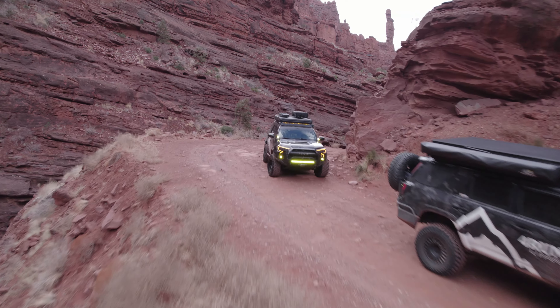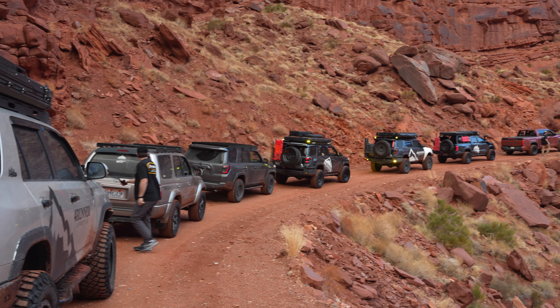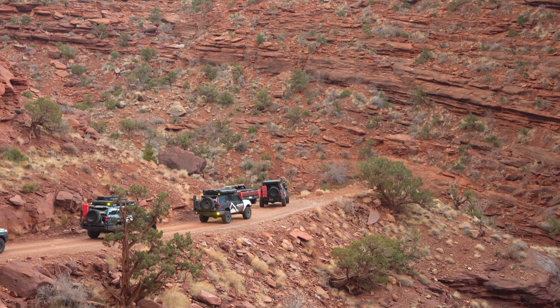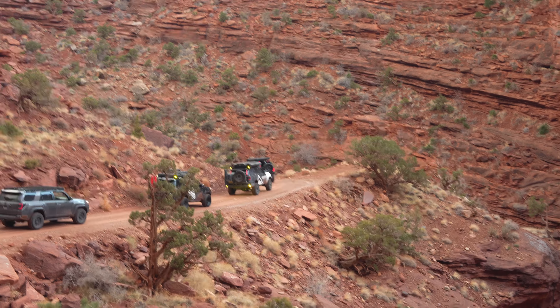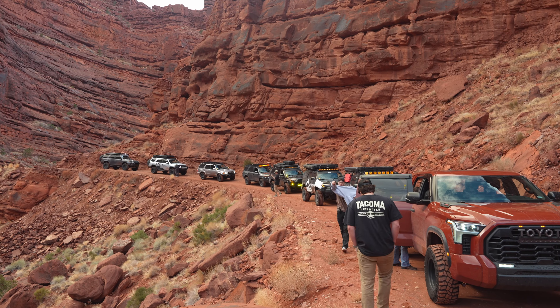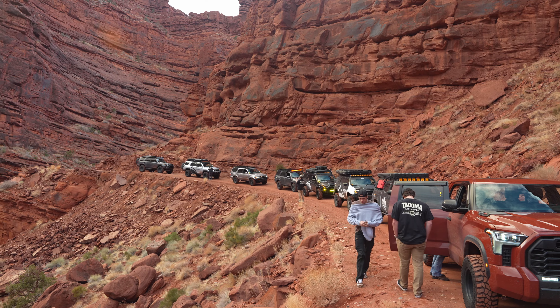As you start to climb up this road, the cliffs will get higher and higher, and then the river will drop below you on the right. I'd recommend stopping plenty of times on this section of the trail as it is one of the prettiest areas that you can be in in Moab.